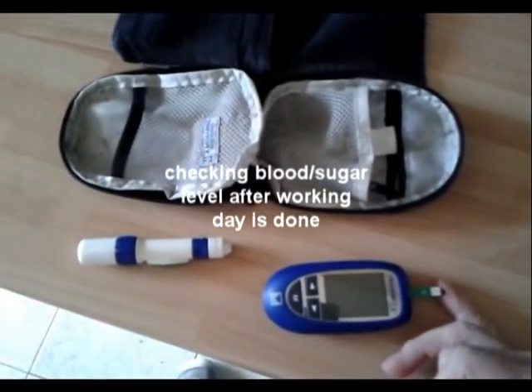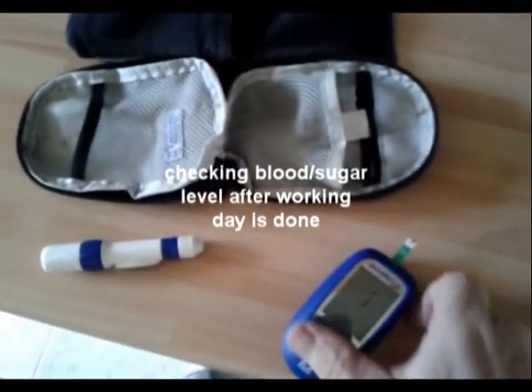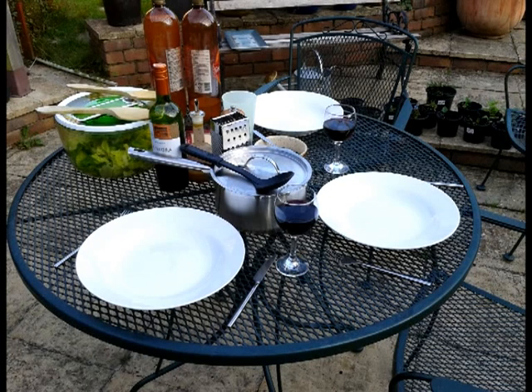All right now it's nearly one o'clock — blood sugar going down low again, time to eat. So I have my evening meal which I have to try and avoid eating too much of, as I won't be doing much exercise after.